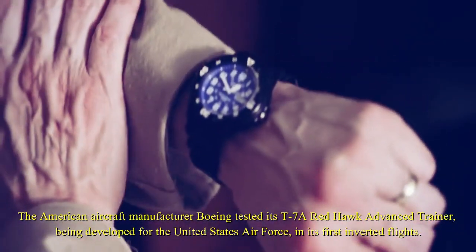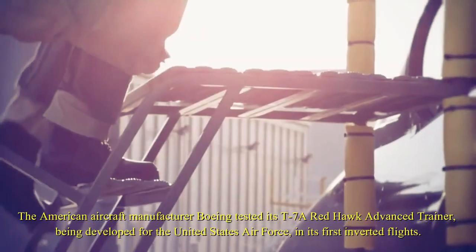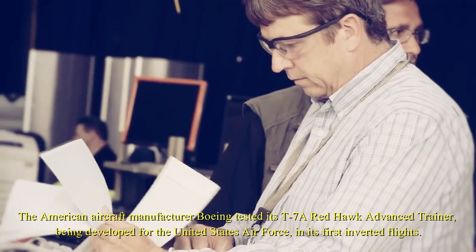The American aircraft manufacturer Boeing tested its T-7A Red Hawk Advanced Trainer, being developed for the United States Air Force, in its first inverted flights.